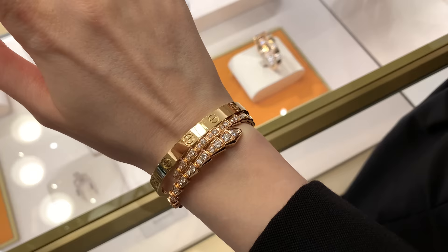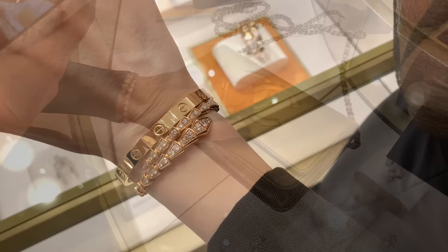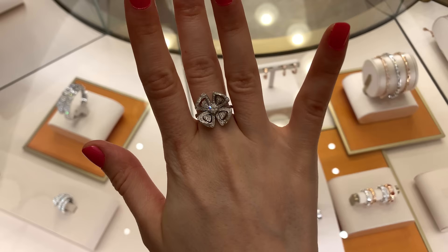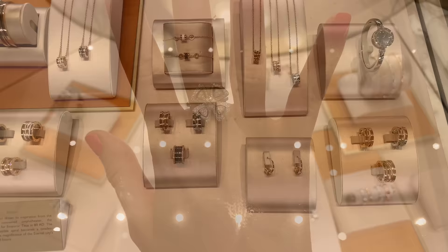My friend also tried it on with the rings from the same range. This is how it looks together with the ring — how pretty! I also saw the other ring that I showed in my previous vlog. It's so gorgeous, I'm still thinking about it. I like the way it's reflecting the light, and the B.zero1 collection is so gorgeous too.